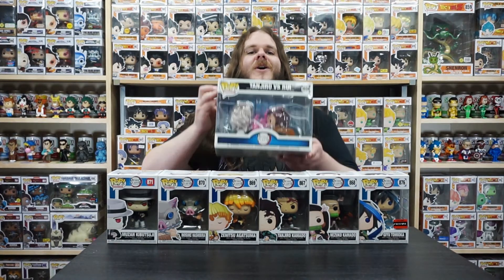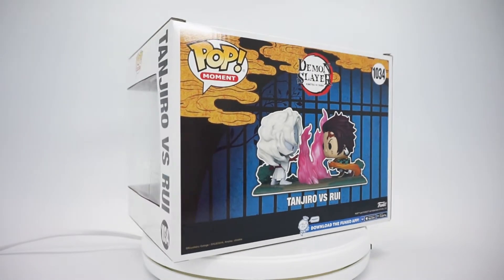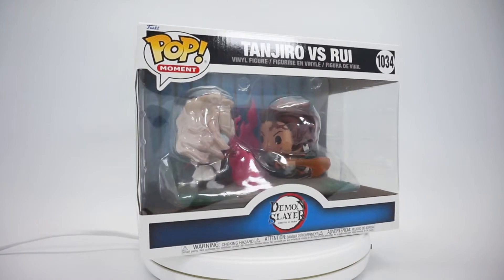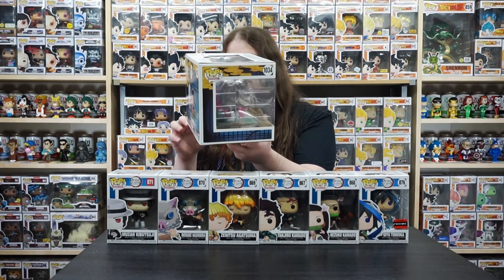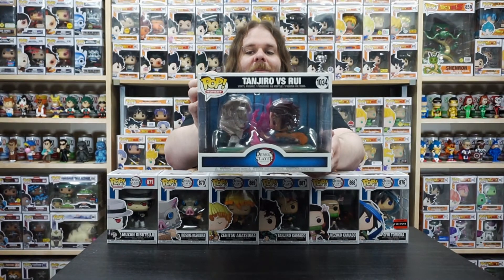I definitely saved the best for last. We have one more pop from the Demon Slayer line — we have the Tanjiro versus Rui Pop Moment. I had to get this when I saw it; it's so freaking cool. This is actually my first Pop Moment in my entire collection and I absolutely love it. The ground they're standing on looks like the forest, there's the big wall of blood demon art exploding blood from Nezuko, Tanjiro looks awesome with his Hinokami flames, there are even some trees in the background, and the Rui pop looks absolutely amazing. They did such a killer job on this. I was really happy I was able to get that from Eldritch Lair for a great price. Heads up guys — they don't fit in a regular pop moment protector, I almost learned that the hard way, but it'll totally be worth it to add such a sick pop to my Demon Slayer collection.